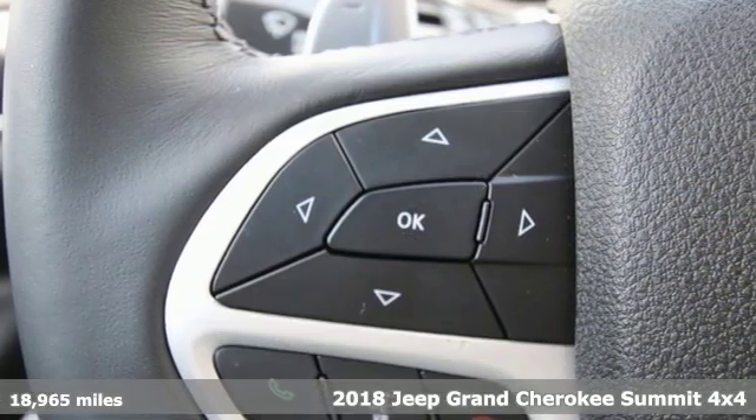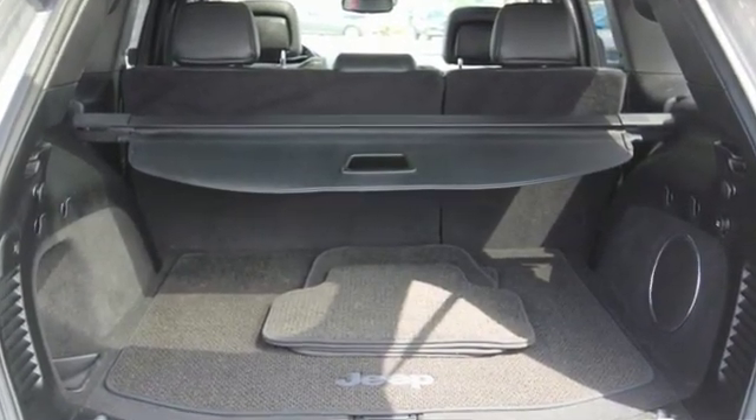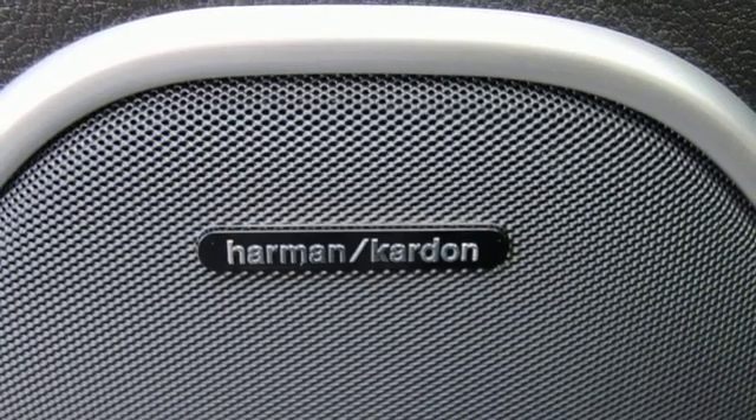It's well equipped with features you need: external memory control, power heated mirrors, heated and ventilated leather bucket seats, automated parking sensors, doors and push button start proximity key.